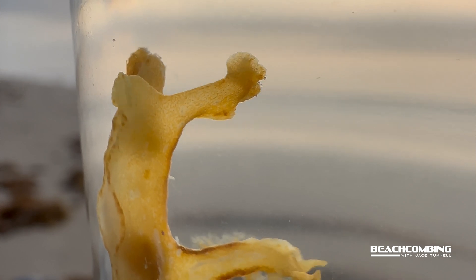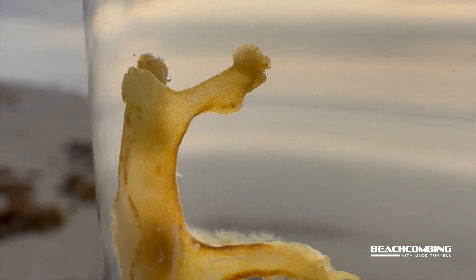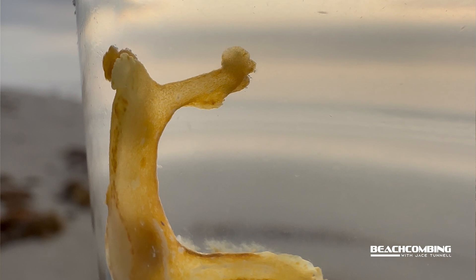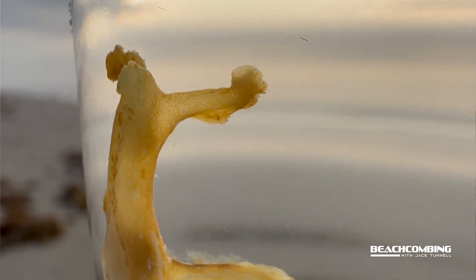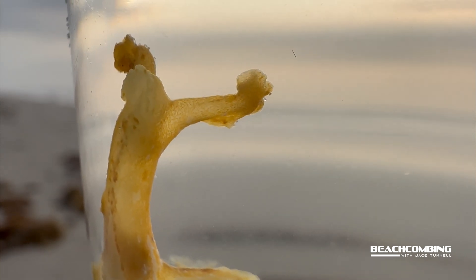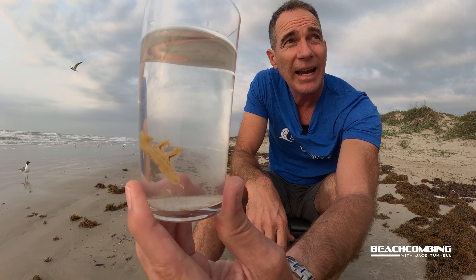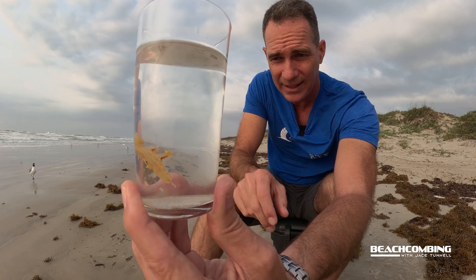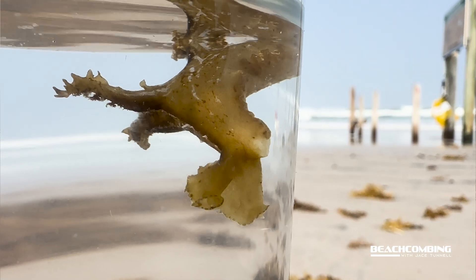Some species of nudibranchs have ink — this one does not. But some of them, like the sea hare, which can be the size of your hand, if you try to pick it up, it can ink. The ink is not toxic to humans, although it will stain, so you have to be careful about what you're wearing.